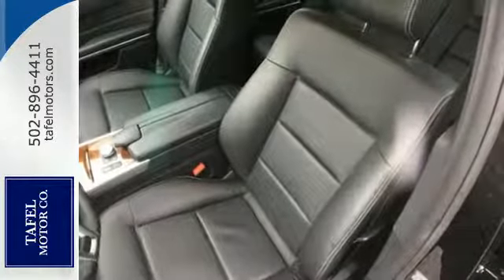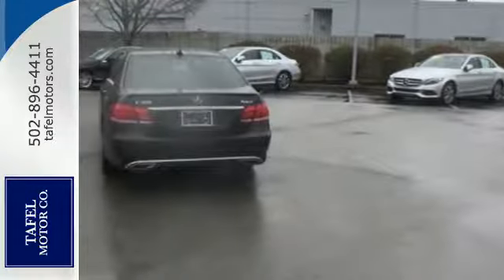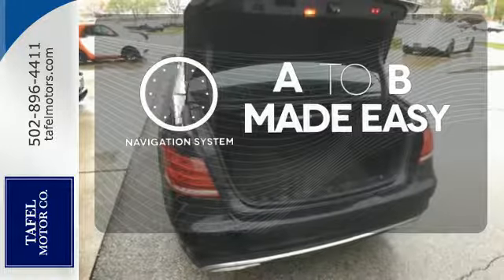Nothing is an afterthought with the E-Class, including safety, with stability and traction control and multiple airbags. Never feel lost again with the navigation system.